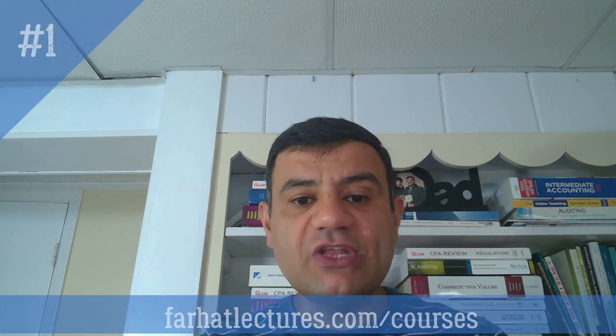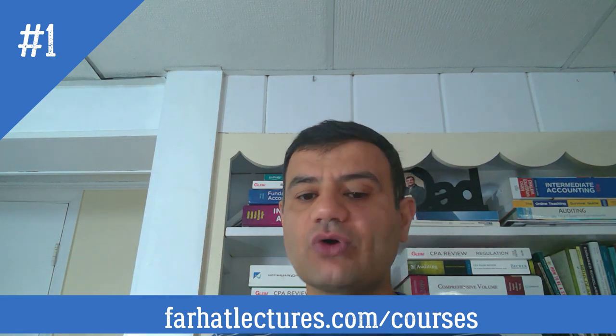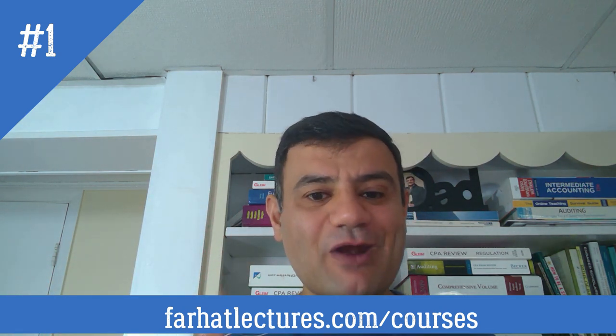This will help you retain the information. If you are studying for the CPA exam, I strongly suggest you take a look at my supplemental material. It will help you with your preparation. Whether you are taking Becker, Roger, Gleam, Wiley, Surgeon, or any other CPA review course, my material can supplement your preparation.